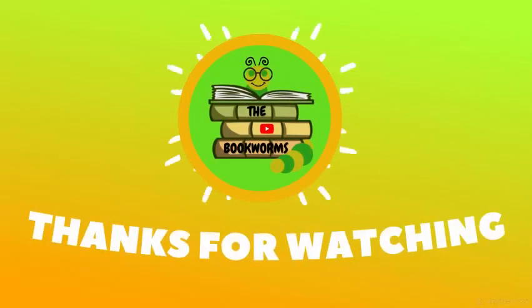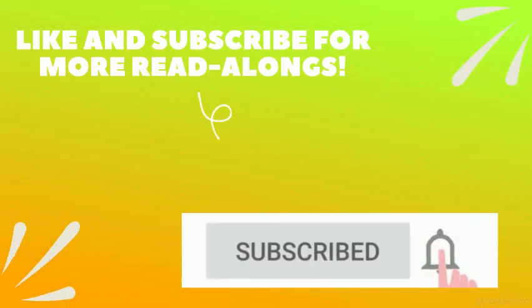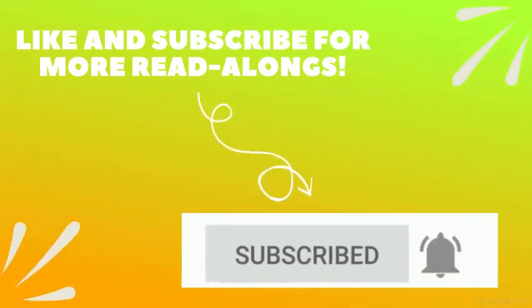The end! There were some really fun activities in this book. We hope you tried them out. That's it for today — I hope you guys enjoyed. Make sure to like, comment, share, and subscribe for more read-alongs. Until next time, bye bye!